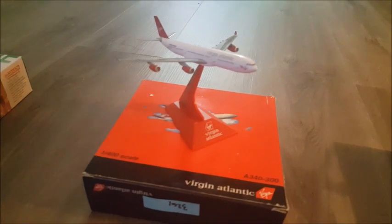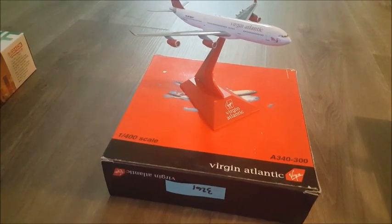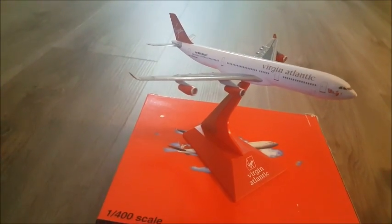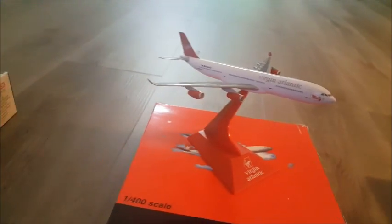Next up, we got the Virgin Atlantic Airbus 340. This one does come with a landing gear, but I've taken it off at the moment. It comes with a landing gear and a stand.